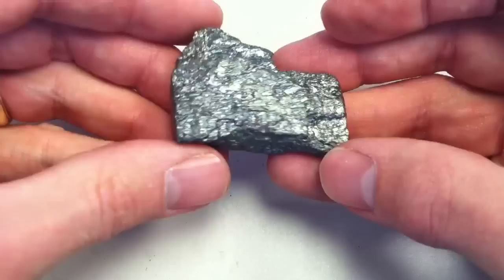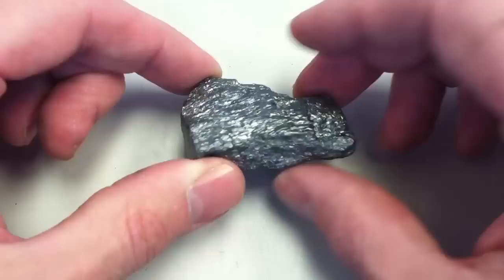It's got a very strongly metallic luster, but it's very light — very low density for a metallic mineral.